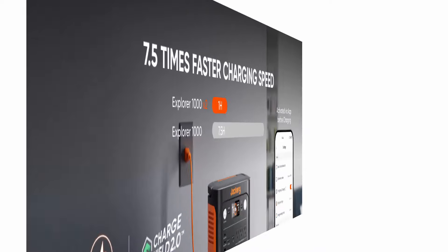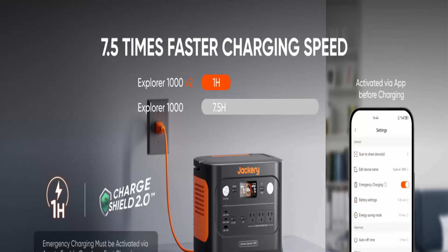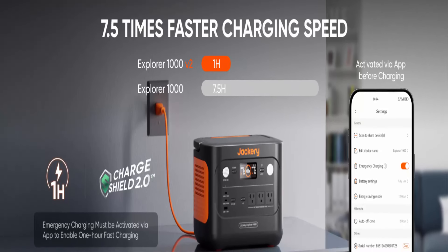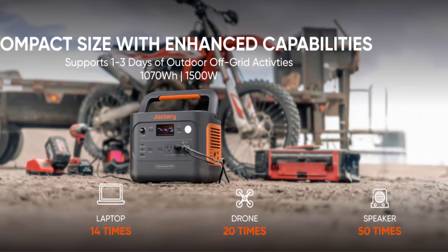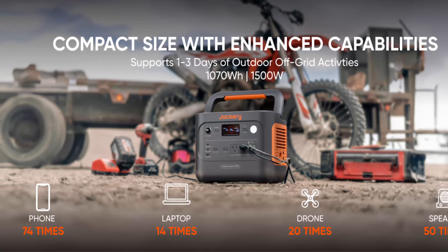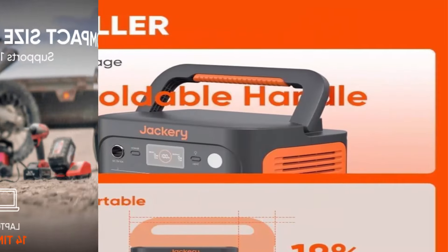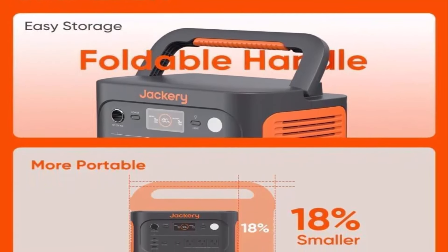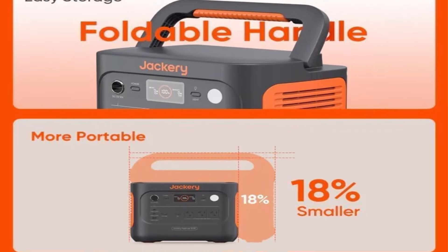Featuring two USB-C ports, one USB-A port, one DC car port, and three pure sine wave AC ports with LED lights, the solar generator 1000 V2 charges multiple devices simultaneously for various scenarios. A lightweight build at only 23.8 pounds with an ergonomic handle makes it an excellent companion for outdoor camping, road trips, or emergencies. Smart app control allows smooth switching between different charging modes including 1-hour supercharging and 1.7-hour fast charging.